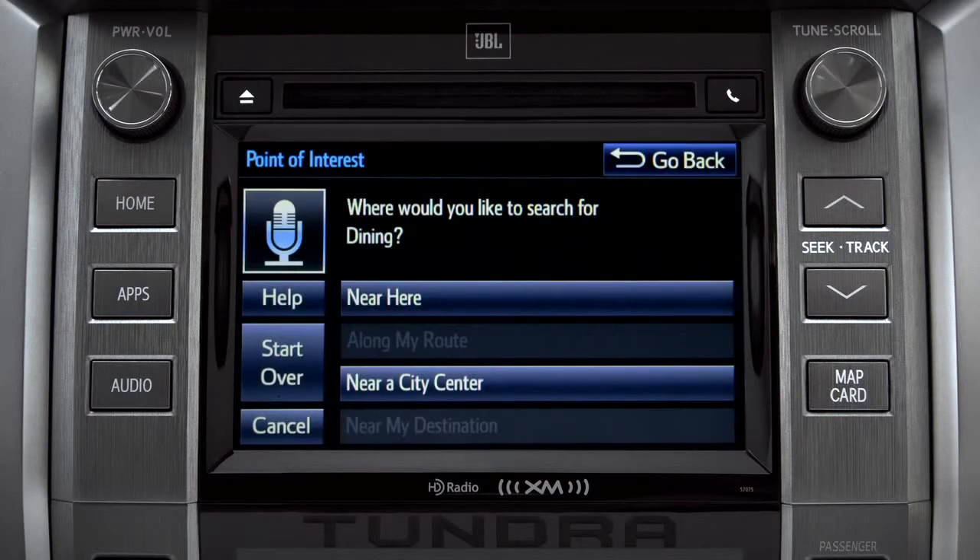"Where would you like to find Dining?" Say something like: Along my route, in a city, near my destination, or near here. You can exit voice command at any time after a beep by saying Cancel or by tapping Cancel on the screen.